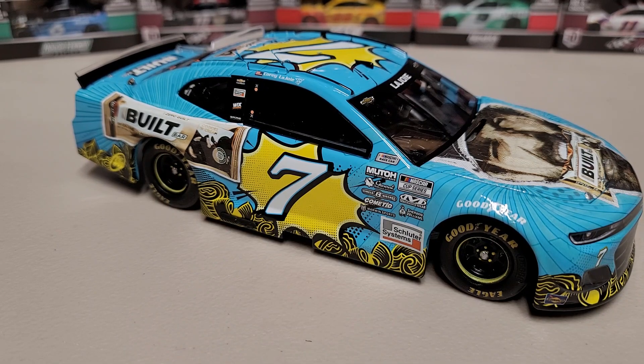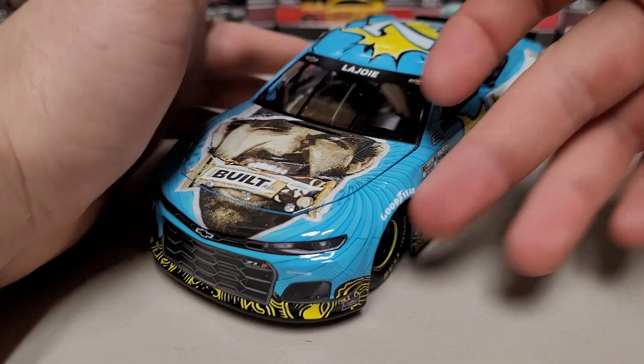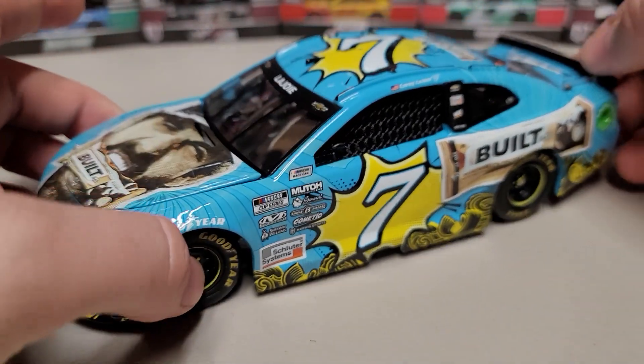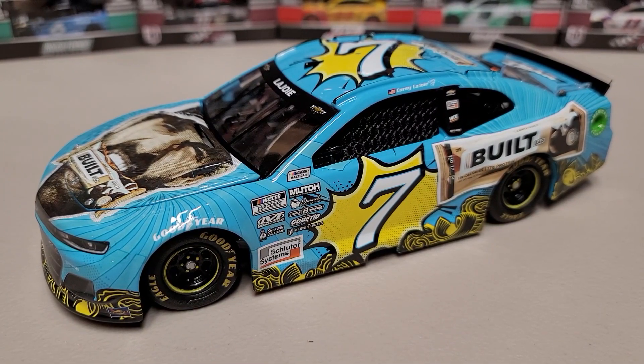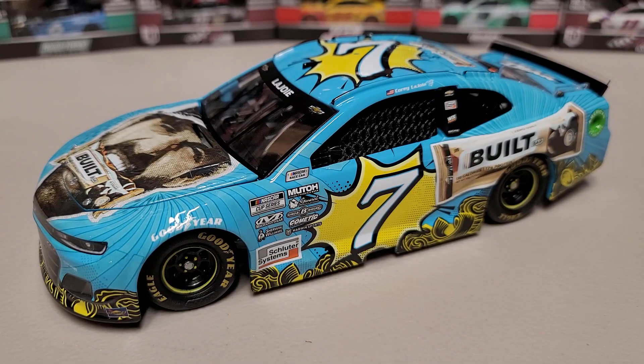I do have a gut feeling this one will do relatively well, but it's completely up to preference on which ones you get. I give this paint scheme a 10 out of 10 — if I get a random Cory LaJoie paint scheme, it's got to be a 10 for me to just randomly pop in and pick one up for a non-race-worn version.